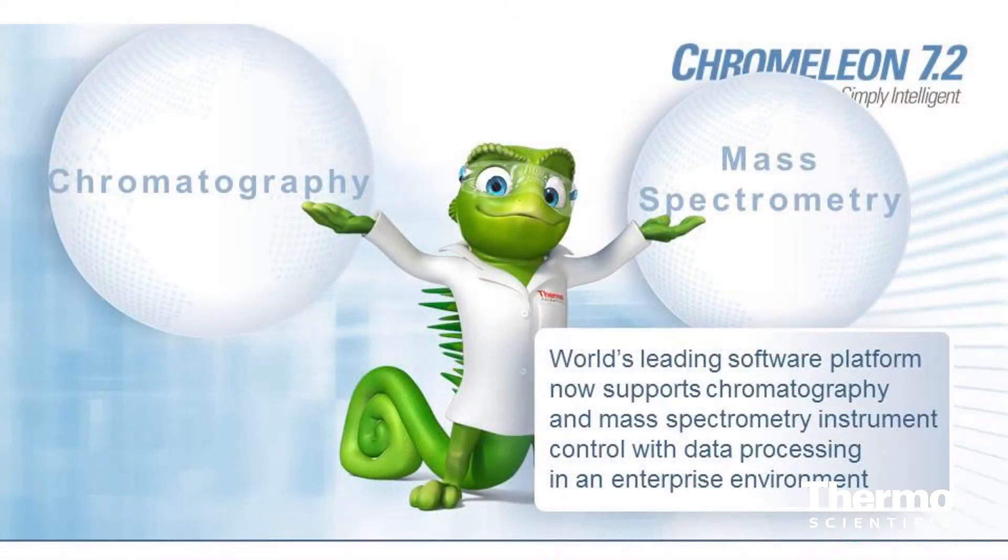The release of Chromeleon 7.2 really enables our customers to streamline their workflows, particularly if they run chromatography and mass spectroscopy in the same laboratory. With 7.2, we introduced mass spec control for the enterprise: remote instrument control, central processing, central storage, central data management, and one software package. That's something our customers have been asking for 15 years — waiting for that streamlining and aligning of mass spectroscopy for the routine lab and chromatography. This is the group that we built Chromeleon 7.2 for.